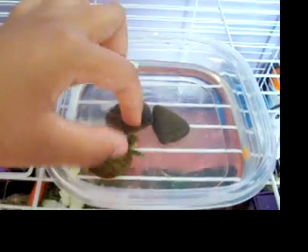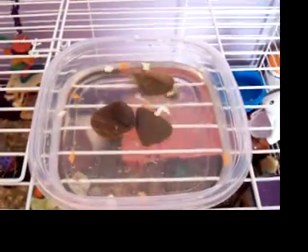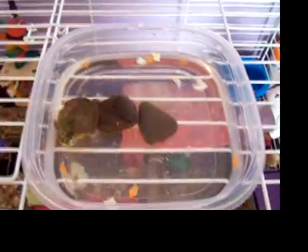There you go, Huey. Just wanted to show everybody. He's pretty fast for a turtle. But yeah, just wanted to introduce everybody to Huey. Thanks for watching. Bye-bye.